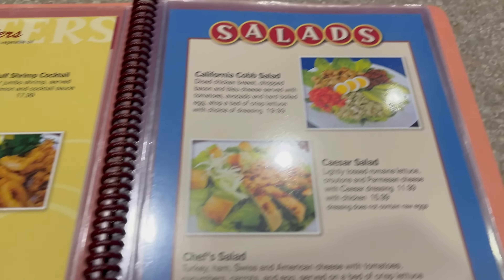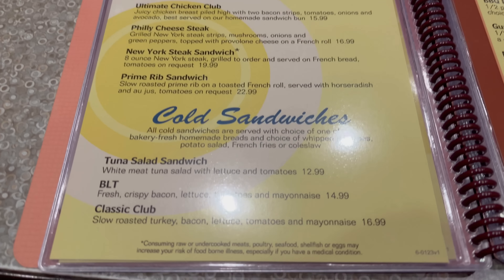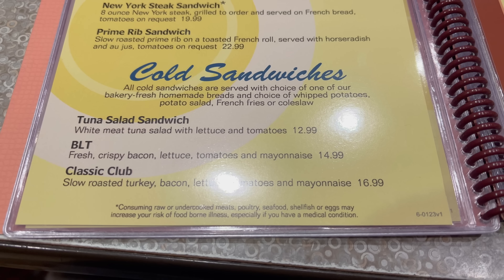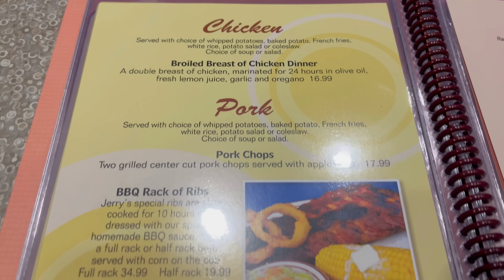I've heard good things about the zucchini sticks here — I think I'm going to go and try those. Then you have your soup selection, a salad list with California Cobb, Caesar, a very good-looking salad, as well as a tostada salad. You've got your sandwich list here — grilled cheese, hot beef, chicken club, all looking pretty good, and a couple of cold sandwiches. Very nice. Here are the burgers: a classic burger and all the specialty burgers.